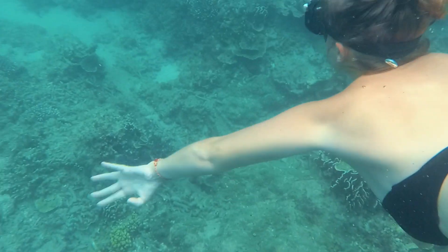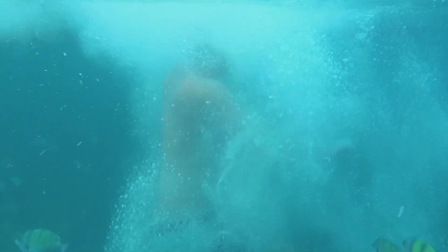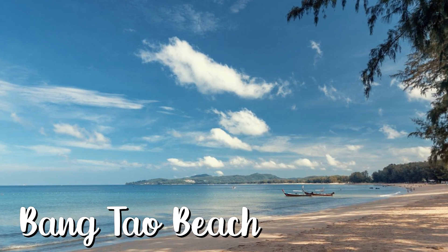There are more snorkeling beaches around Phuket, but those three are my favorites. Now let's talk about category two — Phuket beaches on my list purely because of the beauty of the beach. The first is Bangtao Beach, located on the west coast of Phuket.